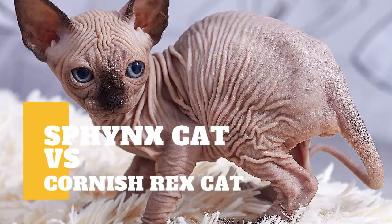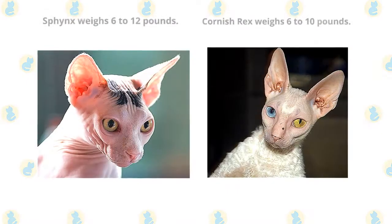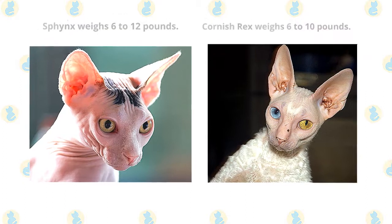Sphinx Cat vs Cornish Rex Cat: what are the differences between the two cat breeds? The Sphinx is a medium-sized cat that typically weighs 6 to 12 pounds, and the Cornish Rex typically weighs 6 to 10 pounds.